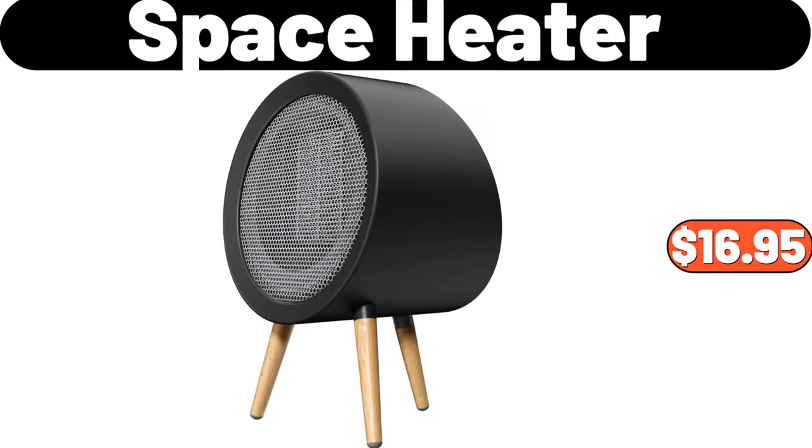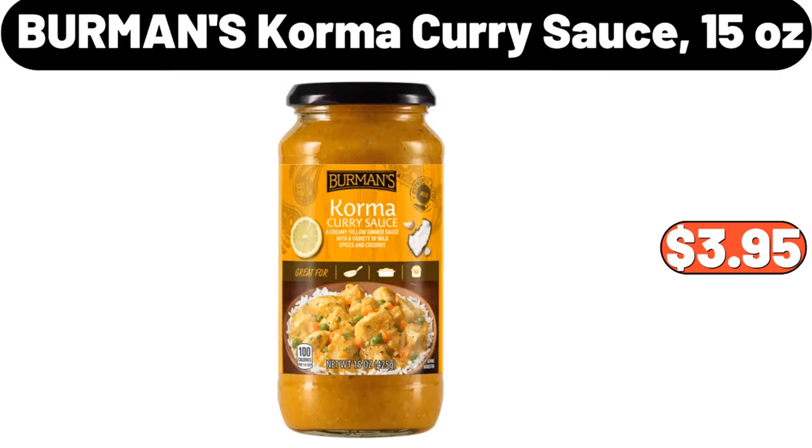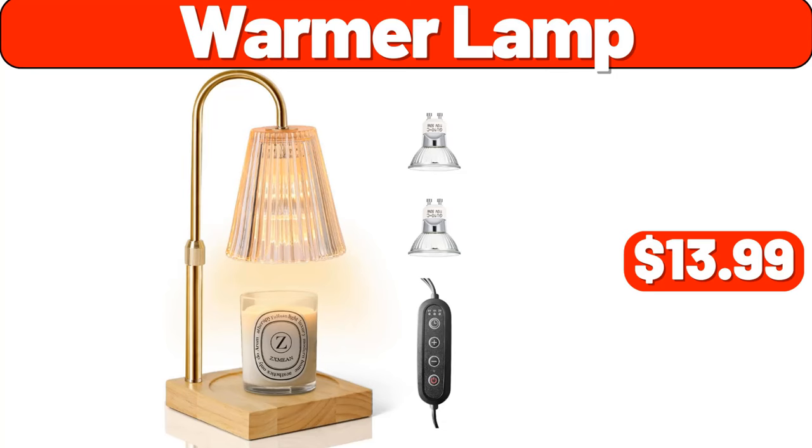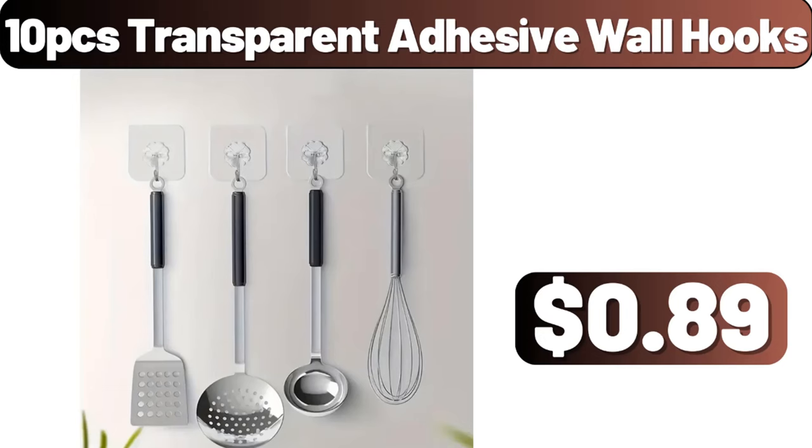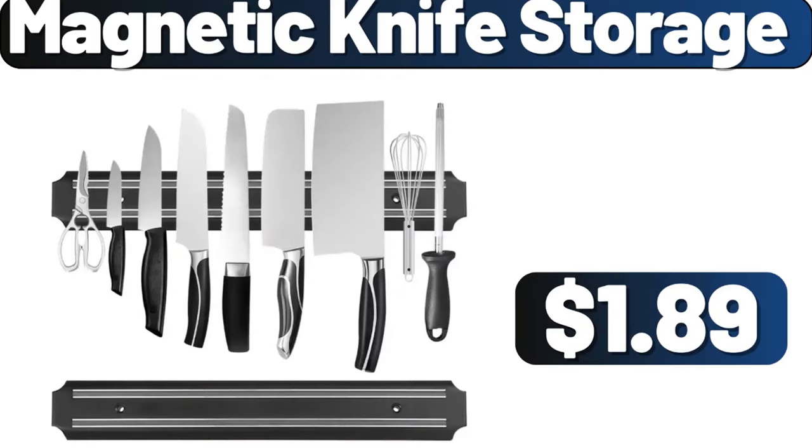Space Heater, $16.95. Berman's Korma Curry Sauce 15 oz, $3.95. Warmer Lamp, $13.99. Glass Drinks Dispenser, $34.99. 10-piece Transparent Adhesive Wall Hooks, $89. Magnetic Knife Storage, $1.89.